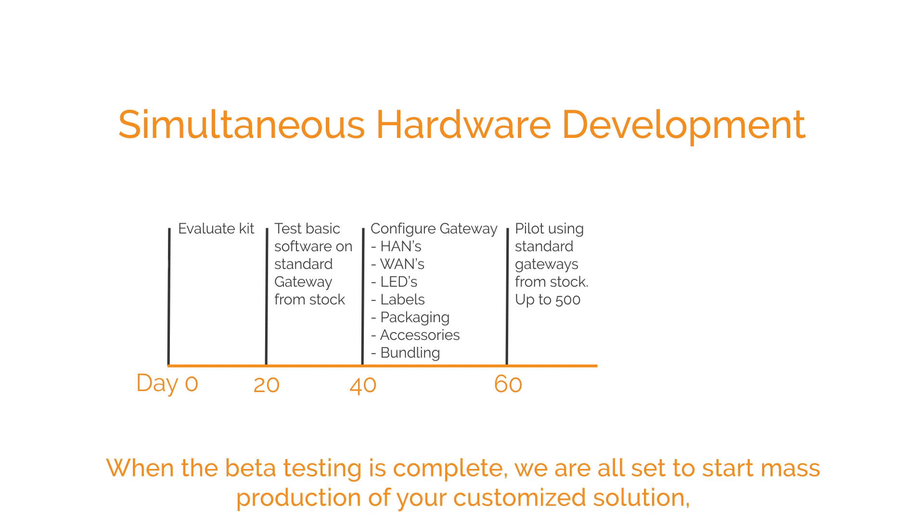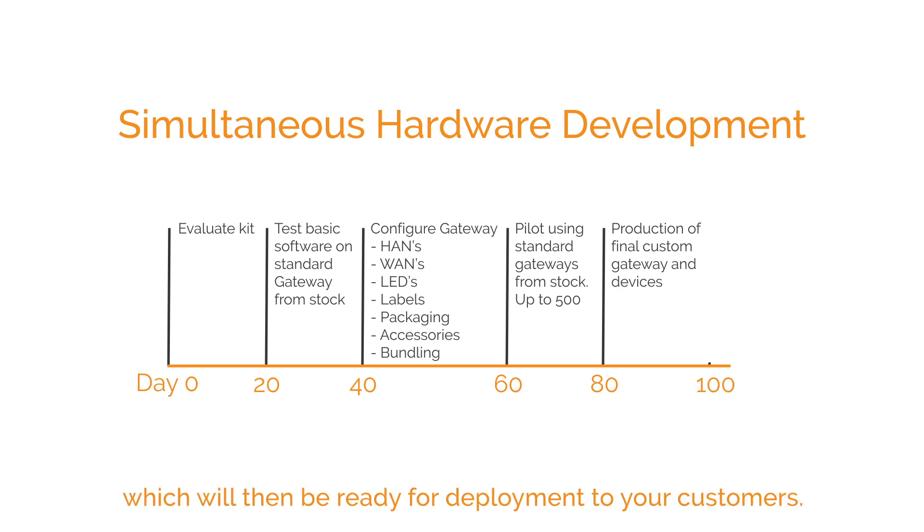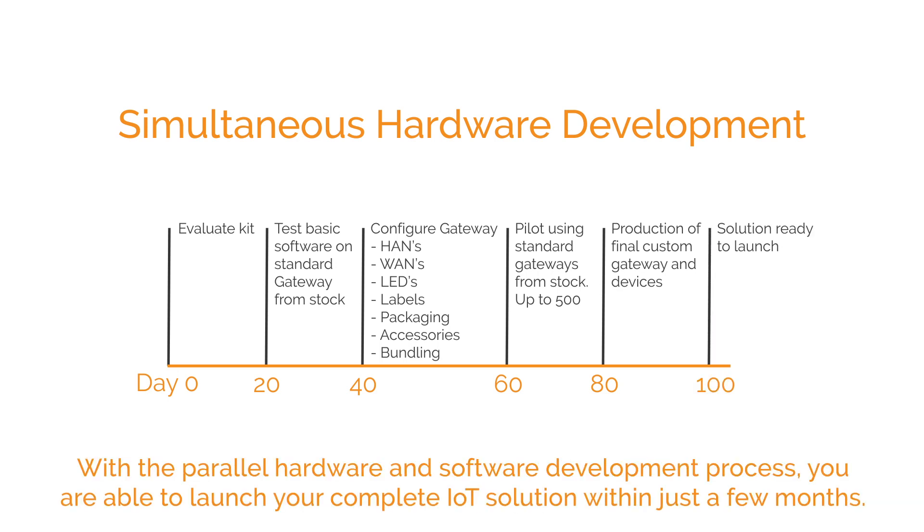When beta testing is complete, we are all set to start mass production of your customized solution, which will then be ready for deployment to your customers. With the parallel hardware and software development process, you are able to launch your complete IoT solution within just a few months.